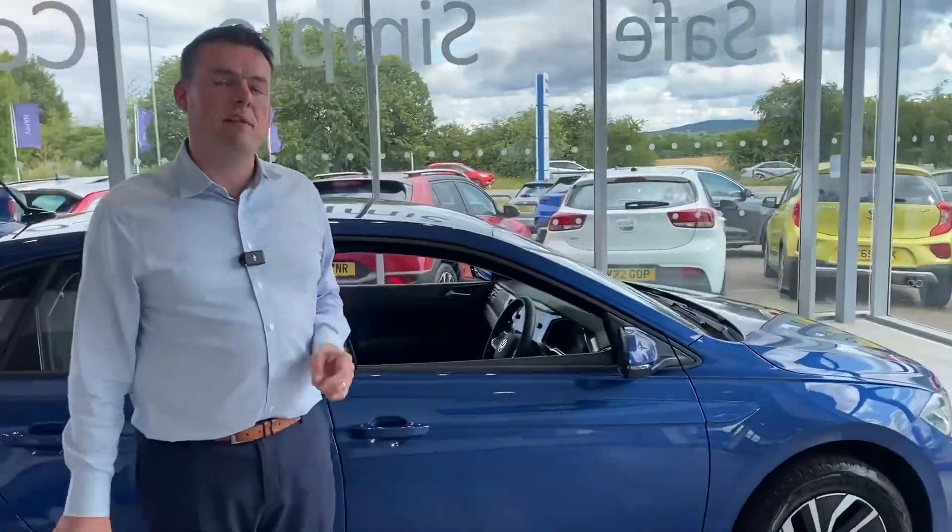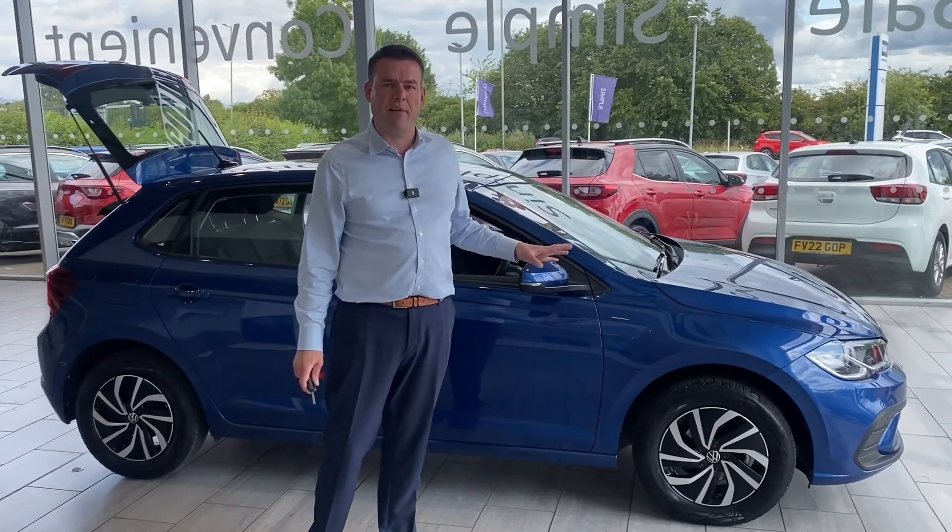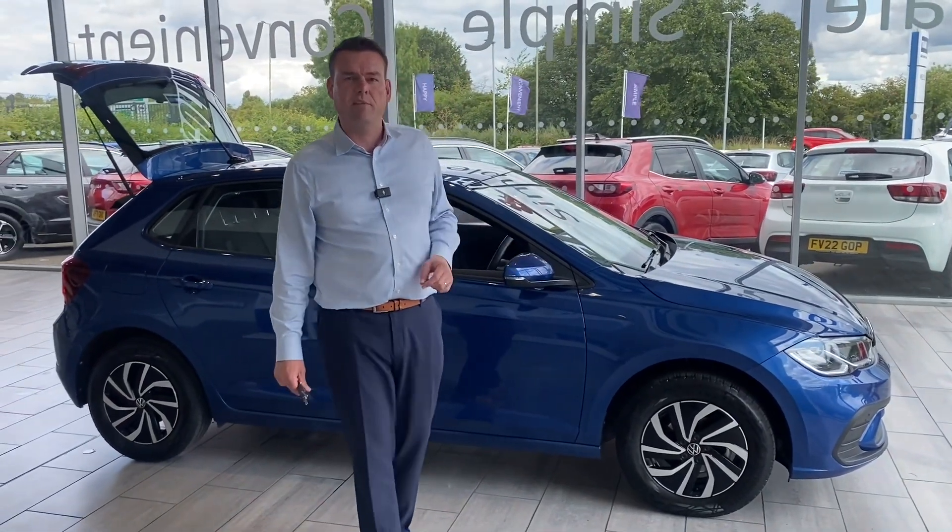We are the safe, simple and easy way to buy a car. So get online, reserve this car today — don't miss out. They never hang around and we'll see you very soon. Thanks very much for watching.